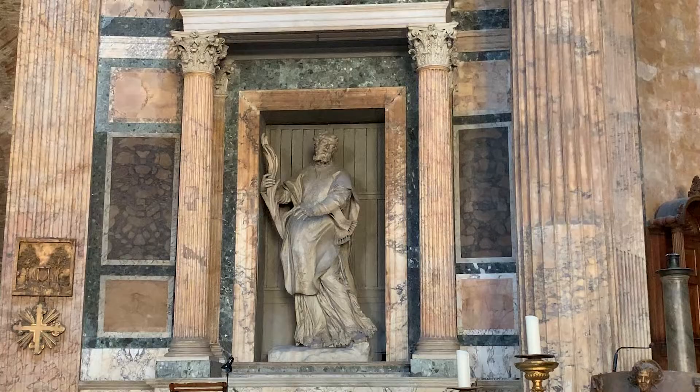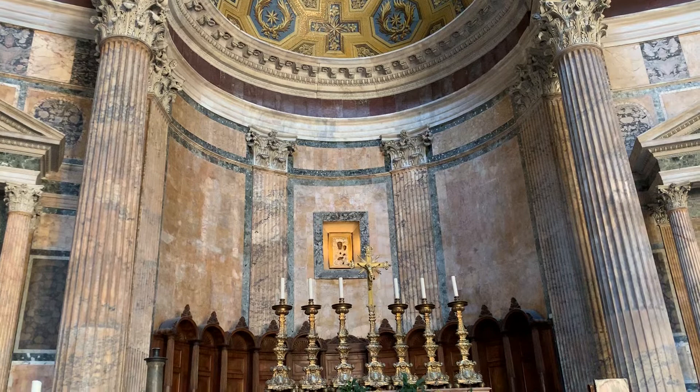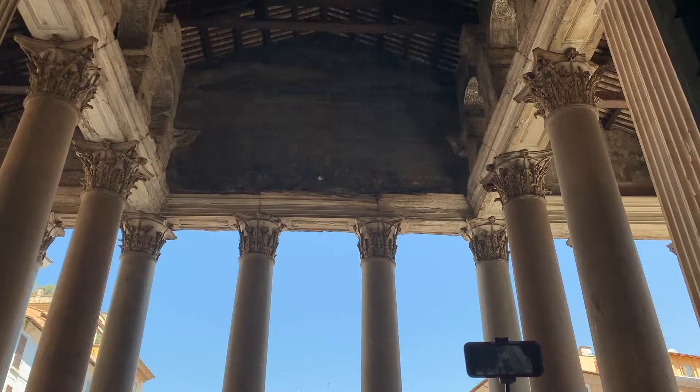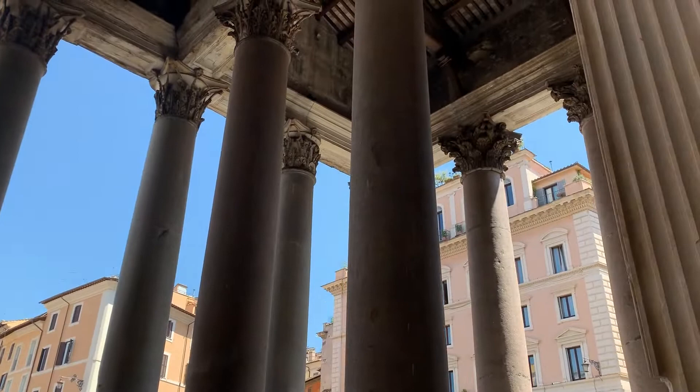Even today, almost two thousand years after its construction, the breathtaking Pantheon is a remarkable building to see. The spectacular design, proportions, elegance and harmony are a striking reminder of the architecture of the great Roman Empire. When Michelangelo saw this wonder for the first time, he said that it looks more like the work of angels, not humans.